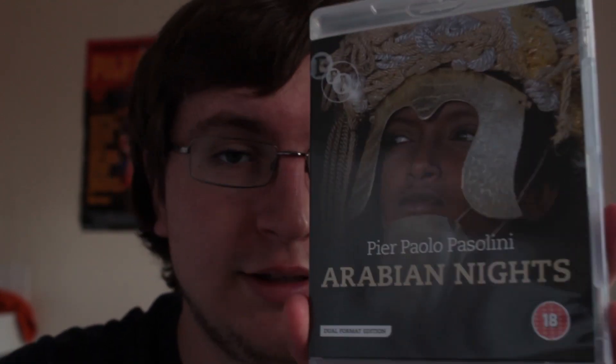Finally, Arabian Nights. I saw a clip of this on Mark Cousins' documentary The Story of Film: An Odyssey, which is an incredible documentary — if you're really interested in film and world cinema in particular, you should definitely check it out. It's on American Netflix as well.